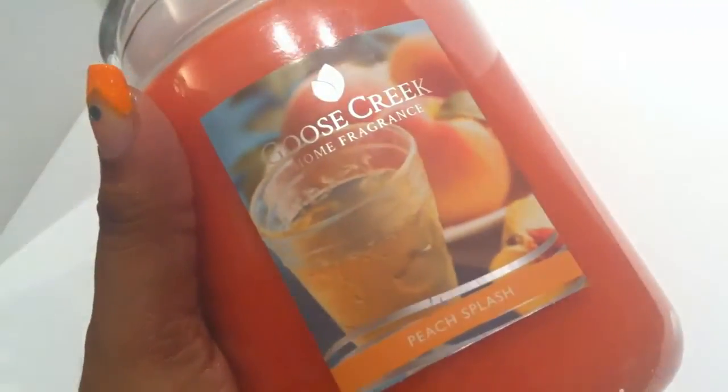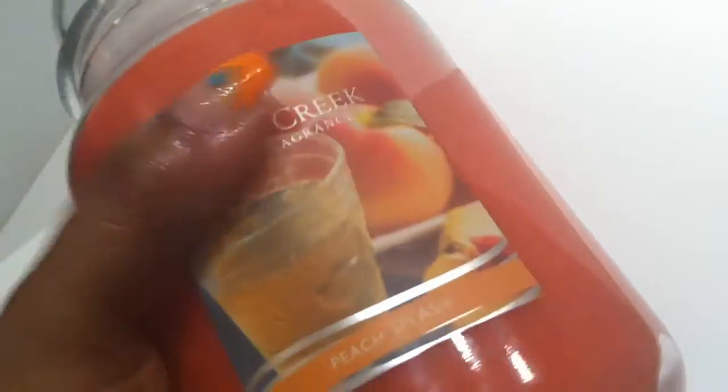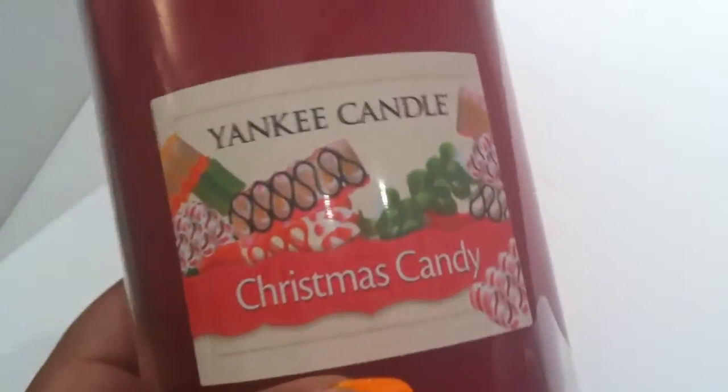Next up is another jar candle from Goose Creek Home Fragrance — I haven't heard of this brand before, but I got a whiff of the scent, which is Peach Splash. It kind of smells like a peach bellini — peach with a little bit of a sparkling wine scent. It's got two wicks and as soon as you take off the lid you can smell it. It looks like it's 22 ounces and it clearance down to $5.99.